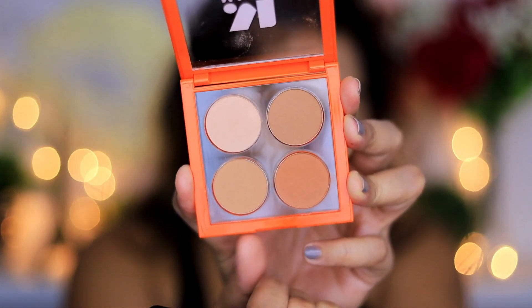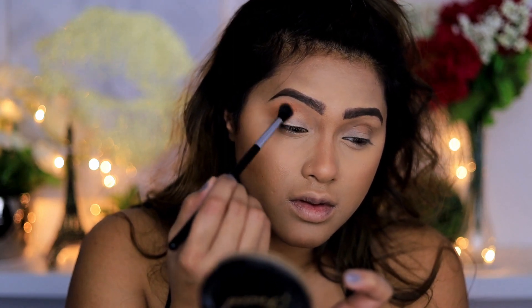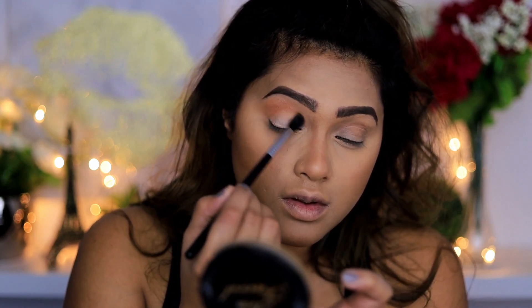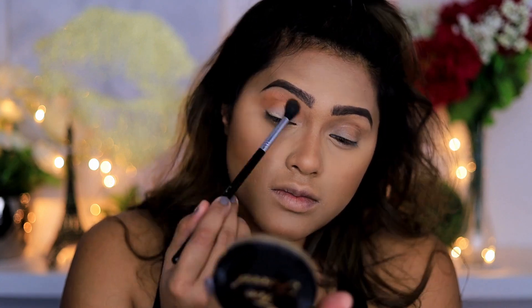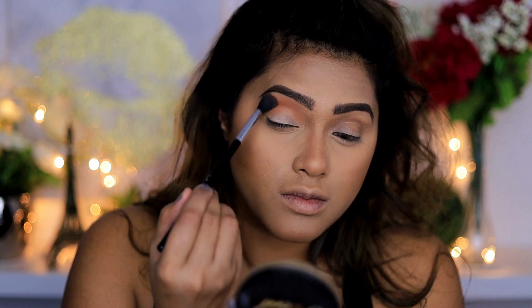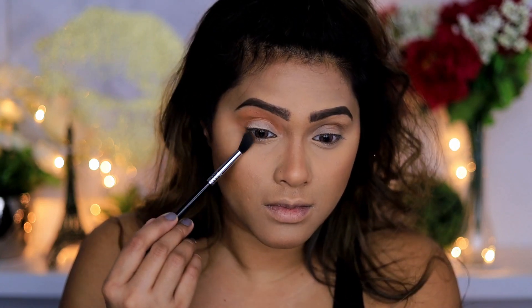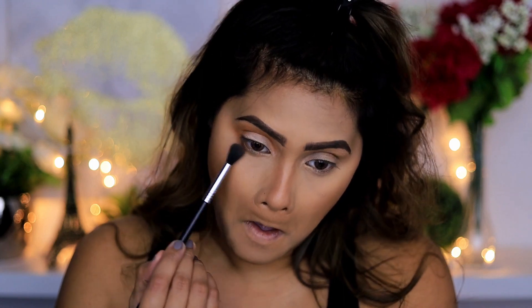Next I'm going to take this color from the medium blend palette and apply that all over my crease. It's a little darker than the soft blend, and I'm also going to bring that color on the bottom of my eyes as well.